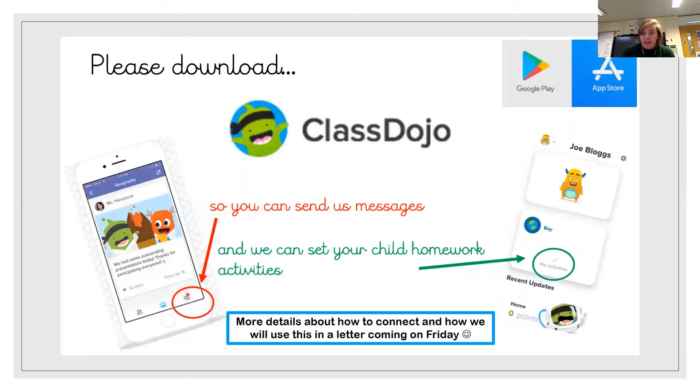Please download the ClassDojo app. This is how we are going to communicate with you as parents over the coming year. It will be checked twice a week, so if you download the app you can contact us and we can contact you back. It will also be used for setting and receiving homework. There are more details about how to connect and how we will use it in a letter coming on Friday, but please have this app downloaded — from Google Play or the App Store — by Friday. It will be really, really useful. Thank you for coming.